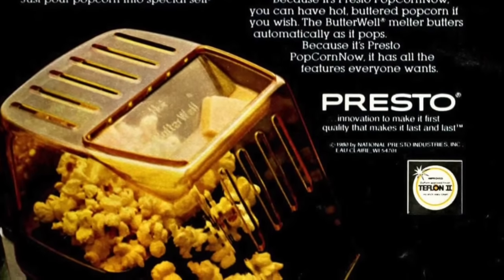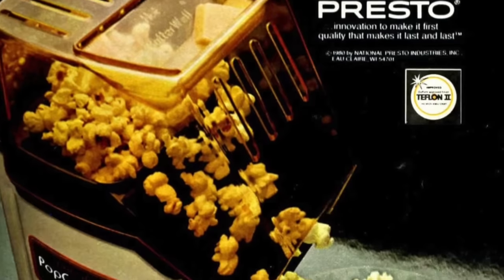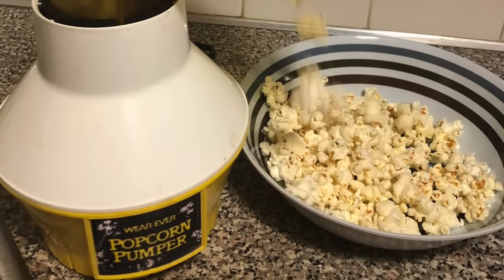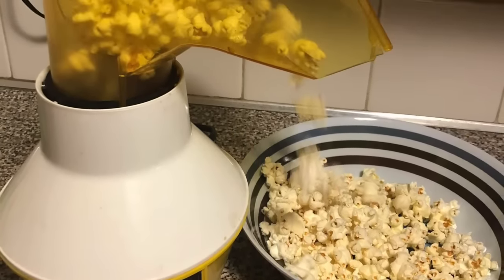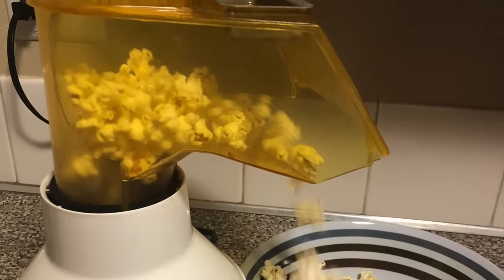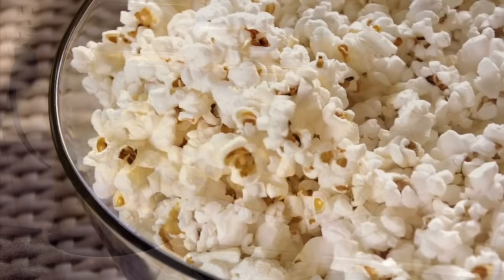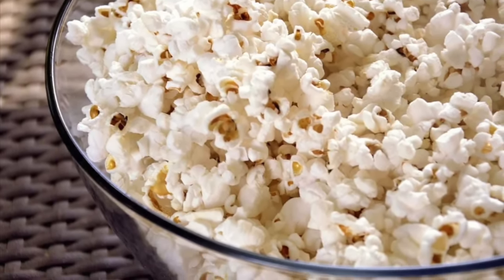Popcorn and watching movies at home go hand in hand. But in the 1980s, as video stores were popping up everywhere, families began to use electric air poppers more and more. Although people had microwaves, the microwave popcorn would end up burnt. So instead, people had air poppers to make big bowls of popcorn for movie nights. Whether you were watching a TV movie filled with commercials, or had just rented a stack of movies from your local rental store, air popped popcorn was a necessity, especially in the homes of the 1980s.